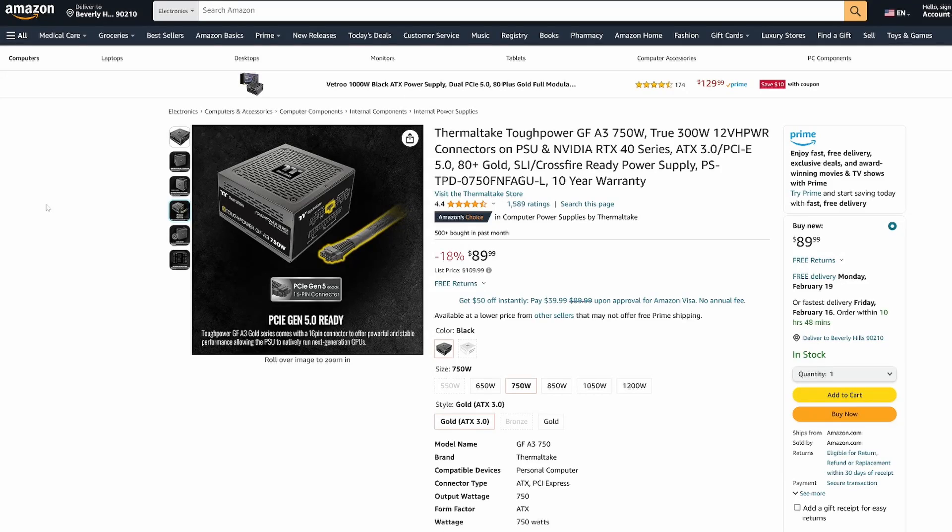Lastly, the power supply. My choice is the Thermaltake Tough Power GF-A3 750W. For $90, you get an 80-plus gold rating, fully modular power supply with one of the new 12VH power connectors, even though the 4070 I picked doesn't need it. You've always got to be thinking about the possibility of upgrades. This is one area besides the motherboard that I wouldn't risk cutting corners on, and Thermaltake has been continuously improving their power supplies in recent years while somehow managing to keep prices relatively low.